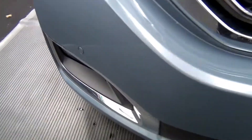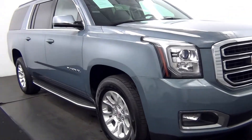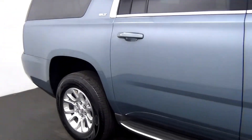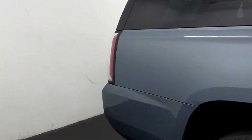We have front parking assistance. Chips here. Chip here.